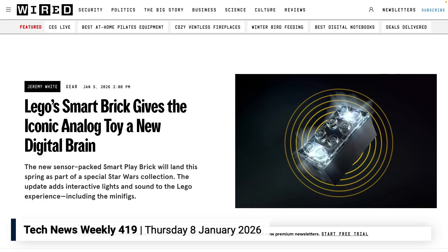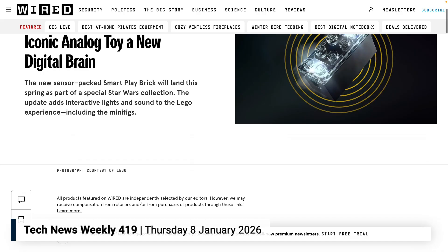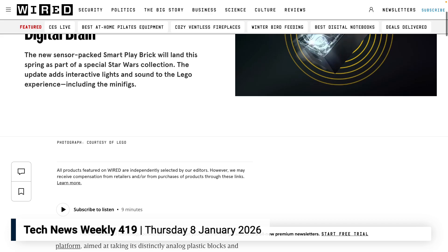Maybe it's what you expect, maybe it's not. At CES 2026, the company announced SmartPlay — a platform built around a tiny sensor-packed brick that brings lights, sound, and interactivity to Lego sets without relying on screens, and most importantly, without relying on AI.